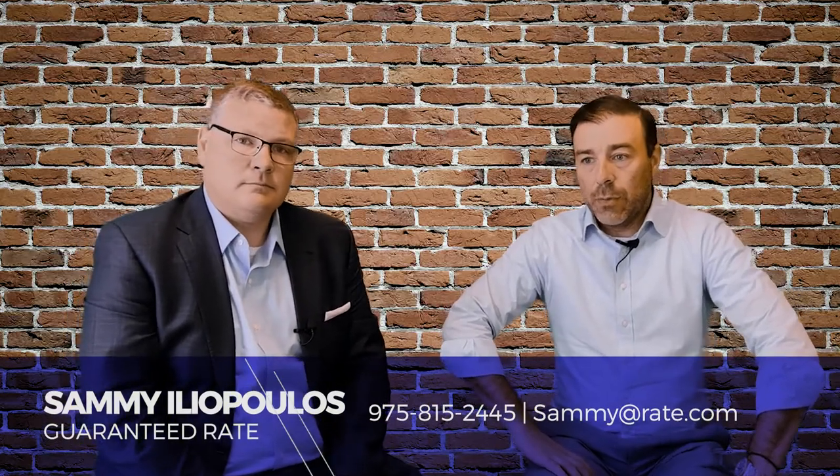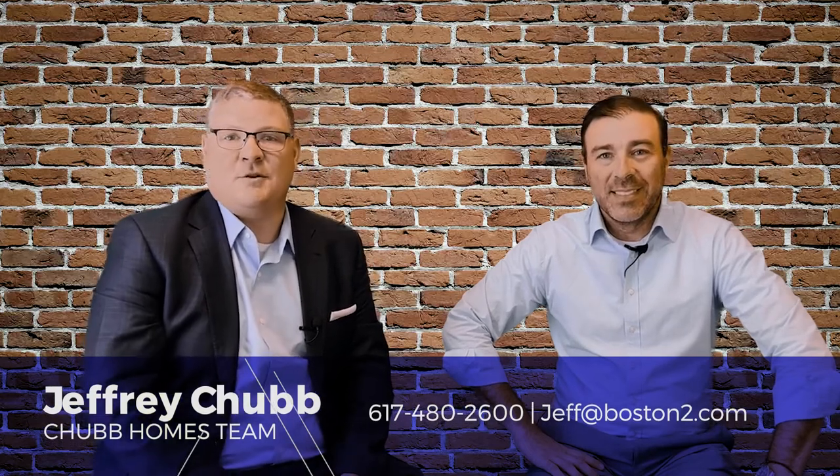Adjustable rate mortgages are ultimately how you can get a lower payment when buying a house compared to a fixed rate product. There's another video where we talk about buying points, which is another strategy you can use to lower your interest rate — feel free to check that out. If you have any questions, reach out to Sammy at 978-815-2445 or sammy@rate.com. I'm Jeff Chubb with the Chubb Homes Team — 617-480-2600 or jeff@boston2.com. Thanks for watching!